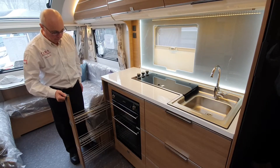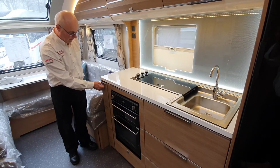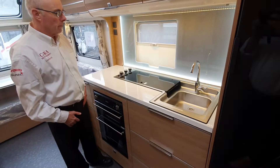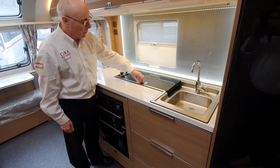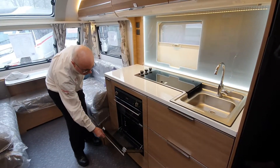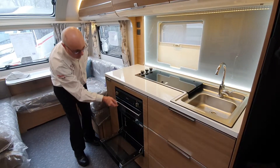On the subject of the kitchen, the kitchen is lovely. There's a microwave oven included, a 3 burner hob, and a separate oven and grill. There's a 140 litre upright fridge freezer also.